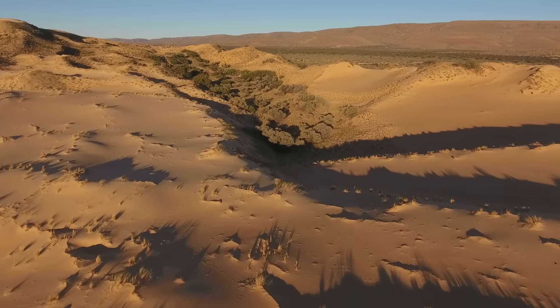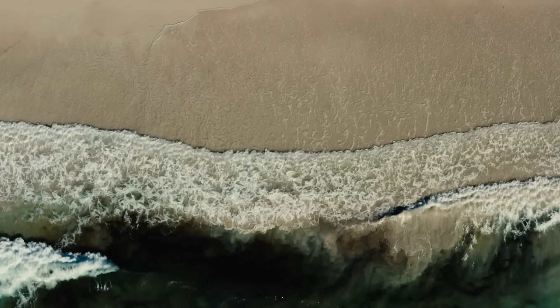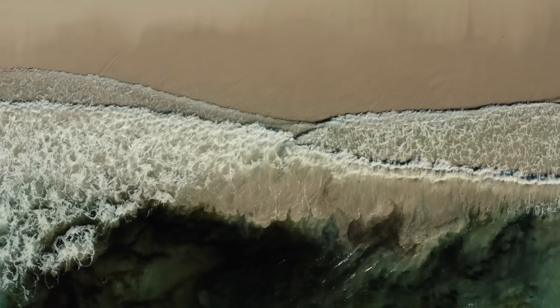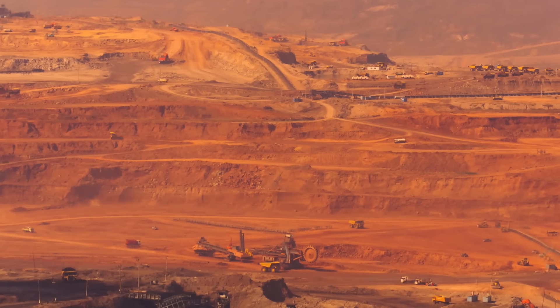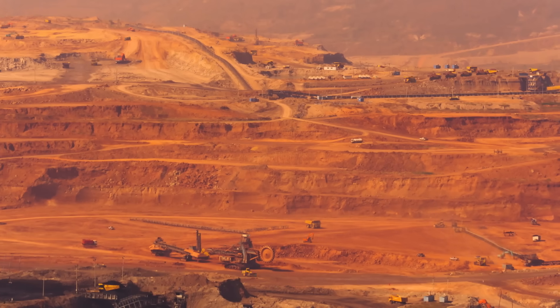These dunes, silent and wind-scoured today, were once Eocene beaches washed by a tropical sea. Over tens of millions of years, those ancient waves concentrated the heavy minerals we now dig from the desert. It's one of Australia's most unexpected geological jackpots — a discovery that took cutting-edge modelling, a bit of bold imagination, and a new way of seeing the landscape.